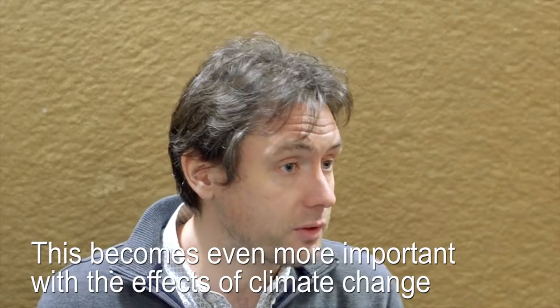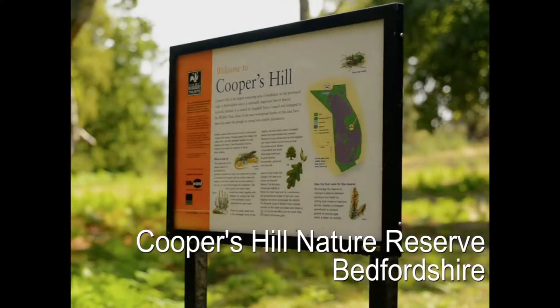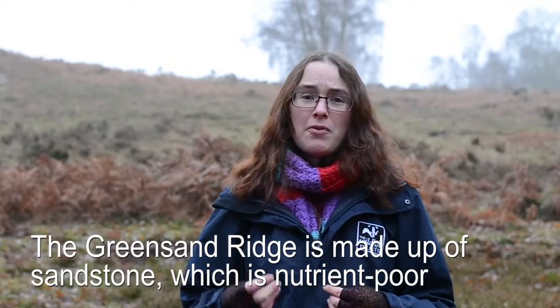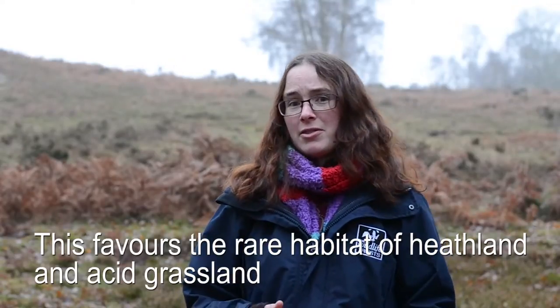That's only become more important as the effects of climate change kick in and species begin to move. Cooper's Hill in Bedfordshire sits on the Greensand Ridge, which runs from Leighton Buzzard over into Gamlingay, and the Greensand Ridge is made up of sandstone which is very nutrient poor, very free draining, very acidic, and this favours some rare habitats such as heathland and acid grassland.